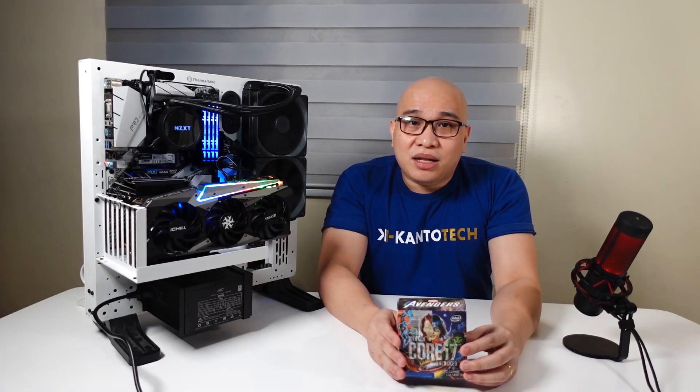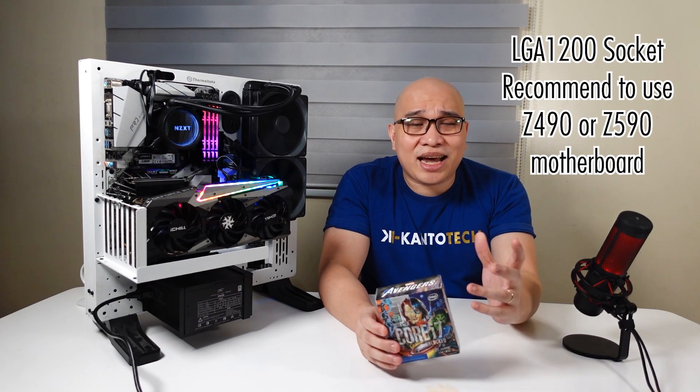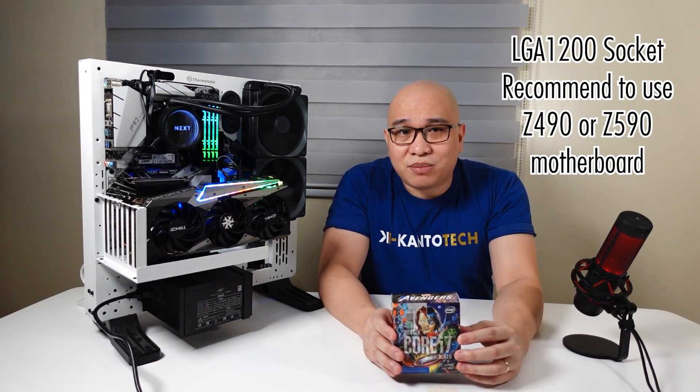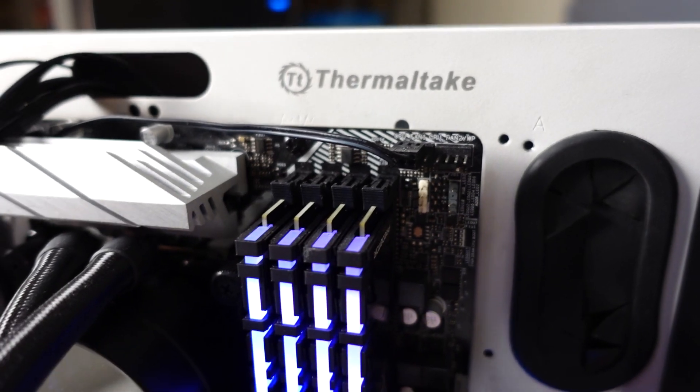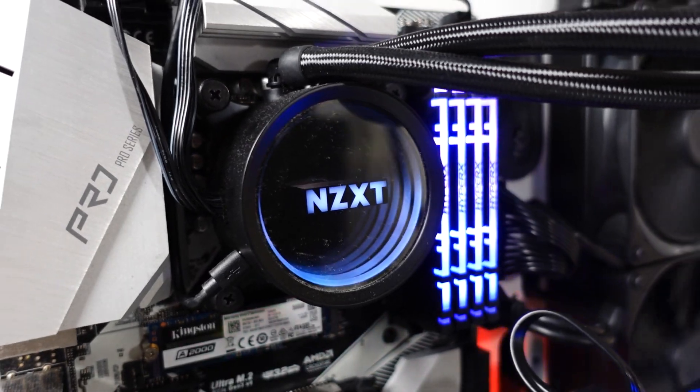With the Core i7-10700K CPU, it would be recommended to get a relatively higher-end motherboard to pair with it. The CPU fits on any LGA 1200 socket and it's highly recommended to use with at least a Z490 chipset motherboard. To fully maximize its performance, I use an Asrock Z490 Pro 4 motherboard which is fully loaded with all of the ports I need and 100% compatible with this 10th gen Intel CPU. Generally speaking, the VRM layouts on most Z490 motherboards should be enough to support the 10700K at stock settings or even if you want to do some overclocking.